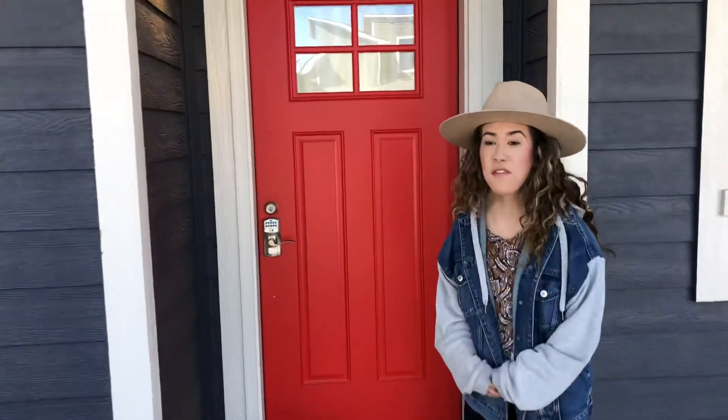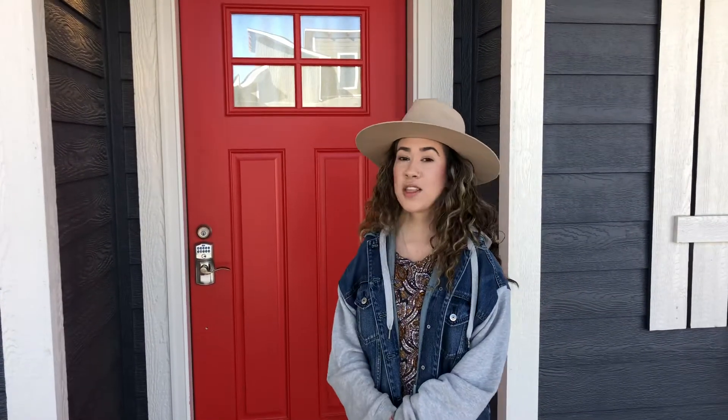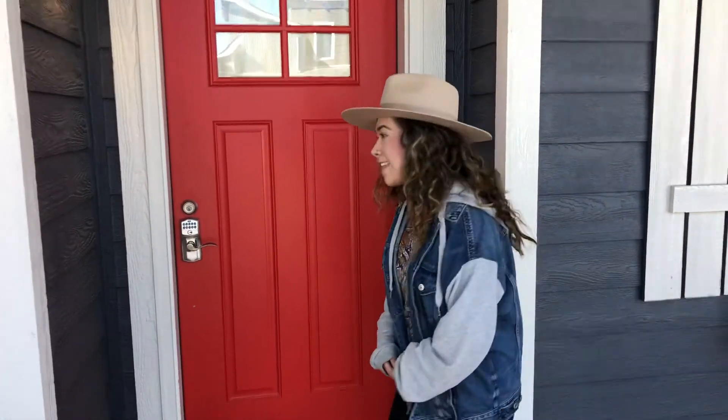When you arrive, feel free to come on in. No need to ring the doorbell — we're waiting for you right inside.